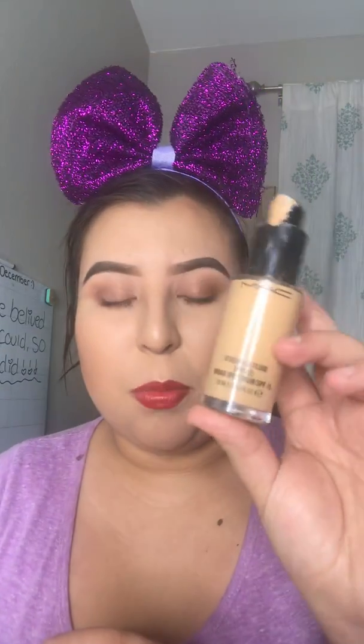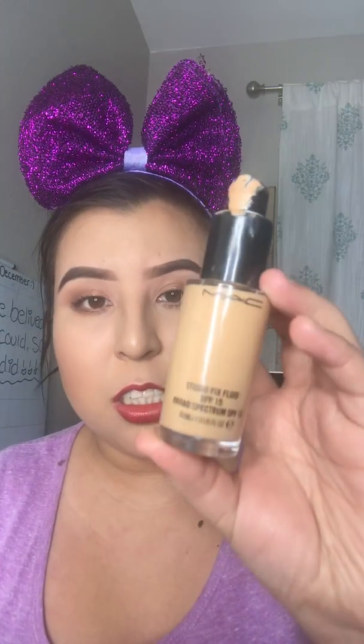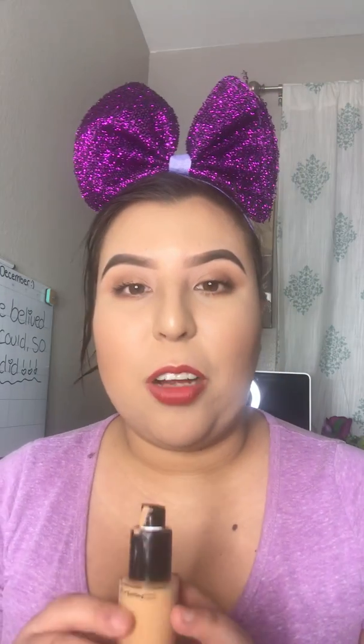I'll start off with foundation. I started using the MAC Studio Fix Fluid Foundation this year and I freaking love it. It has really great coverage and it's a very buildable foundation. If you want an everyday kind of look, you can definitely use it daily, but if you want to build it up, you can just apply a little bit more and it'll definitely build up the coverage. It's really amazing.